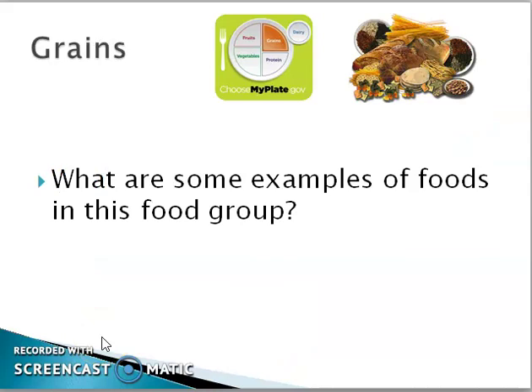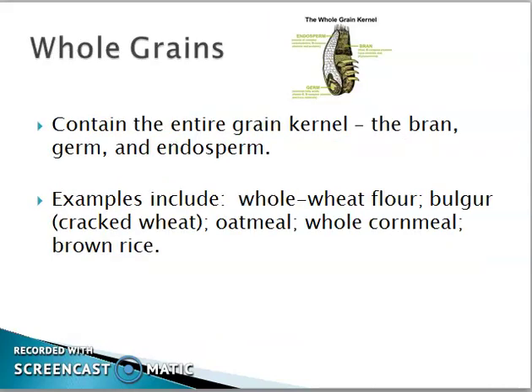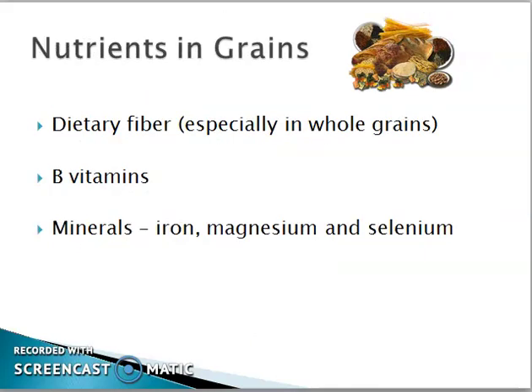Grains: any food made from rice, oats, bread, pasta, or tortillas is part of the grains group. Nutrients in grains include fiber — especially in whole grains — B vitamins, and minerals such as magnesium and selenium.